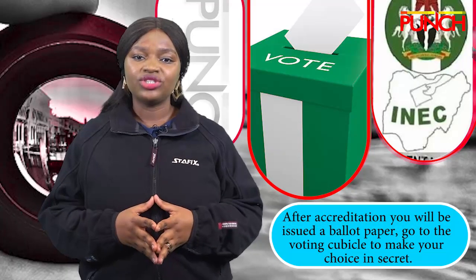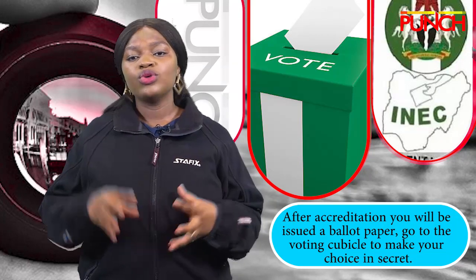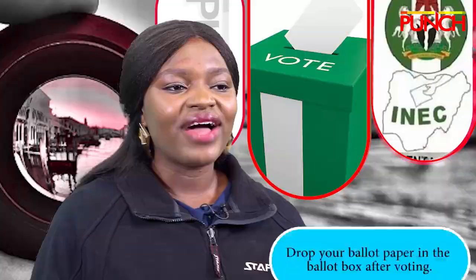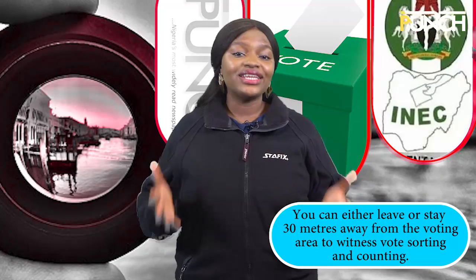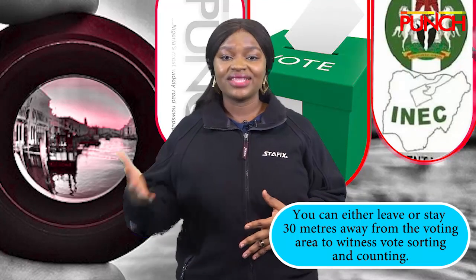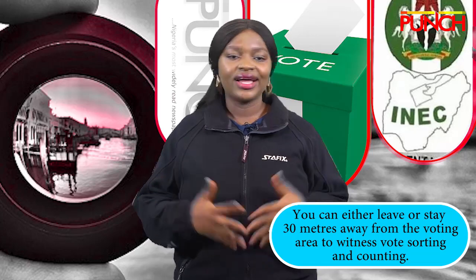Step 4: After accreditation, you will be issued a ballot paper. Go to the voting cubicle to make your choice in secret. Step 5: Drop your ballot paper in the ballot box after voting. Step 6: You can either leave or stay 30 meters away from the voting area to witness vote sorting and counting.